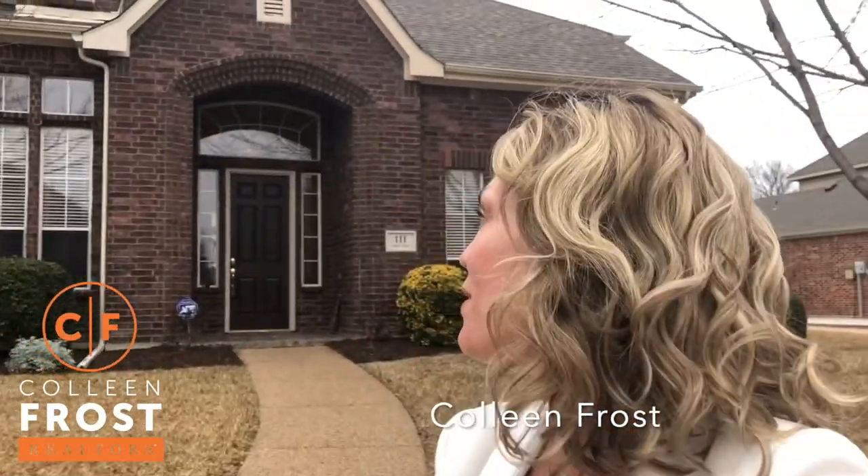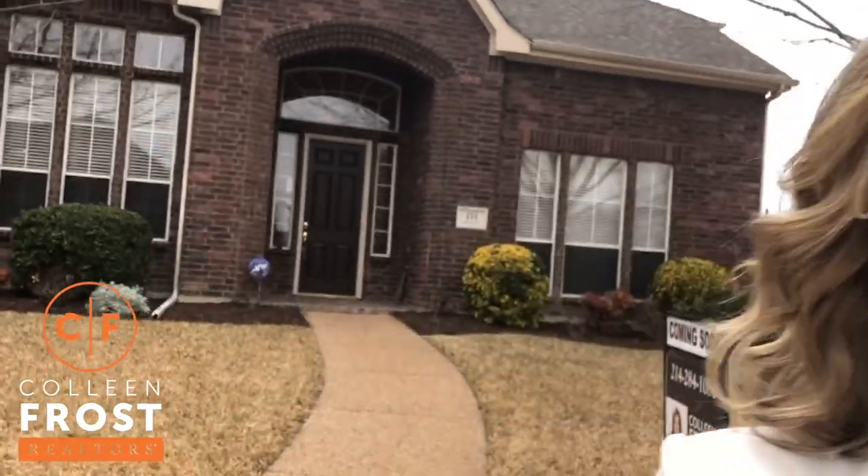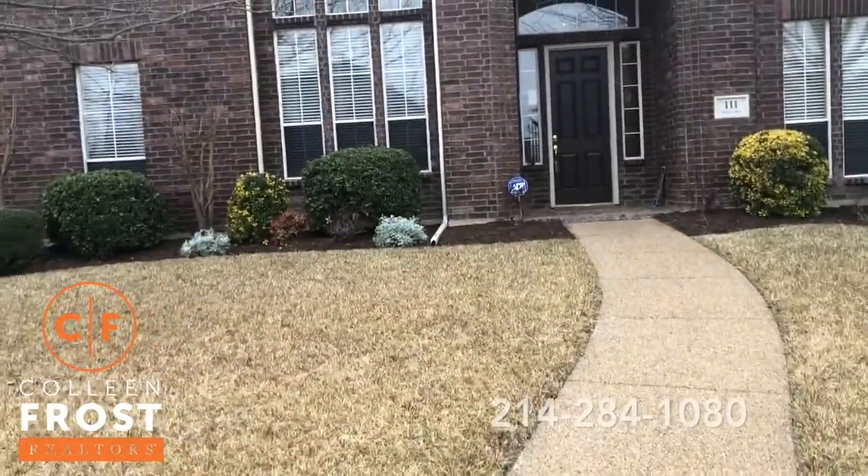Hi, I'm Colleen Frost. I want to welcome you to this beautiful listing located at 111 Misty Glen. We are in Murphy, Texas, and this is a beautiful two-story home.